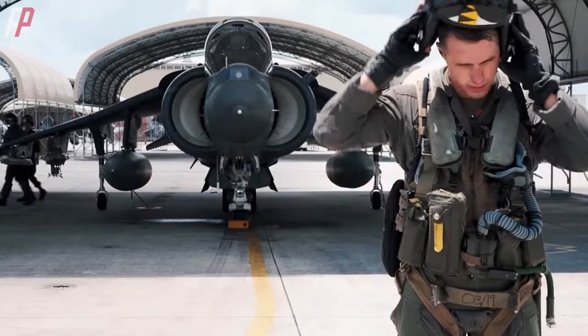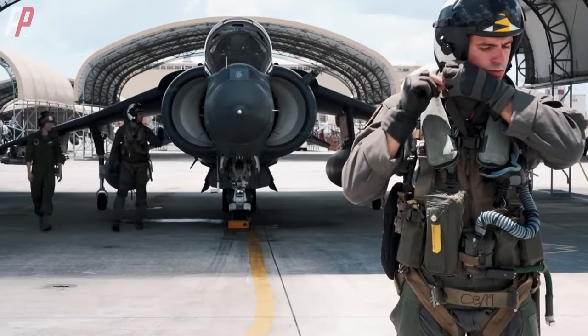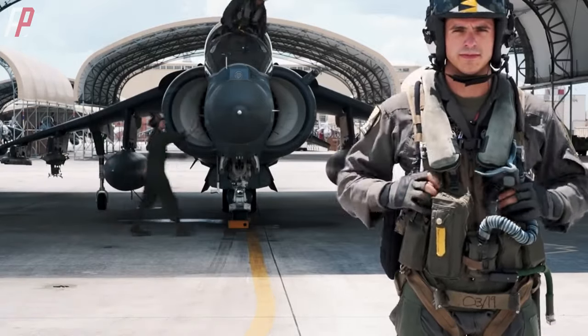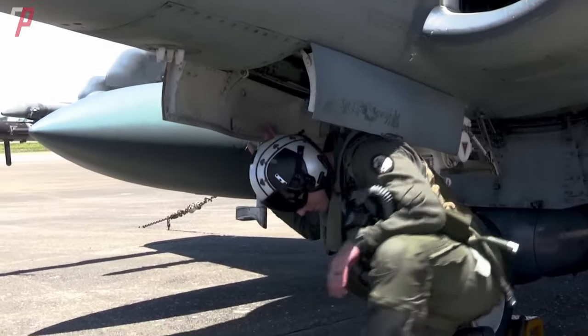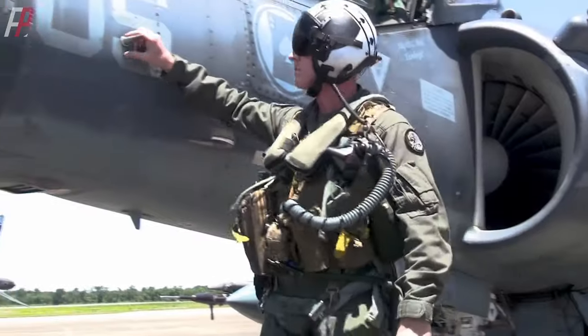At the beginning of 2021, the United States Marine Corps announced that they would keep five squadrons of AV-8B Harrier II fighter jets in service until 2029. Why does the Marine Corps want to keep these aging aircraft despite having the F-35B?